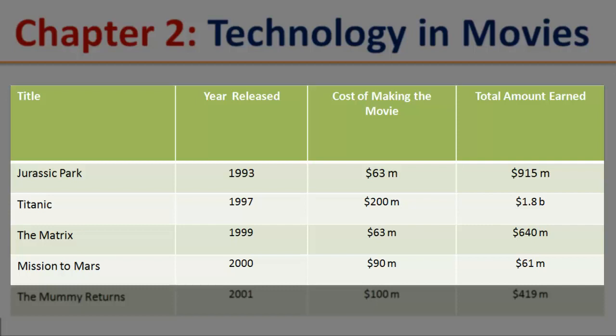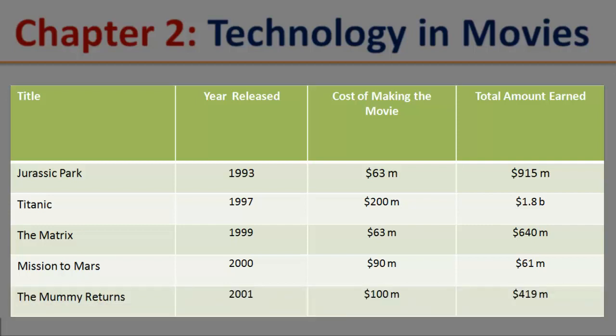Mission to Mars. Year released: 2000. Cost of making the movie: $90 million. Total amount earned: $61 million.